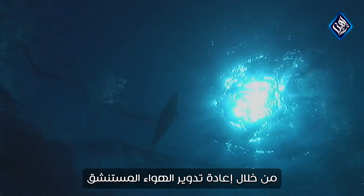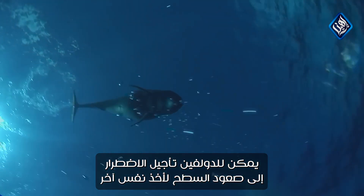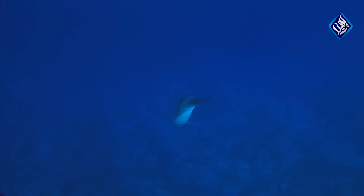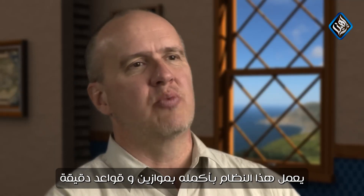By recycling the inhaled air, the dolphin can delay having to surface for another breath, allowing it to continue to echolocate for more than 10 minutes. This entire system operates with critical balances and regulation.